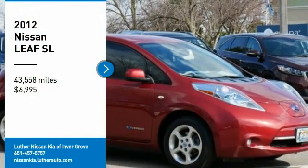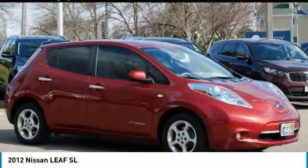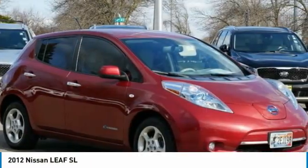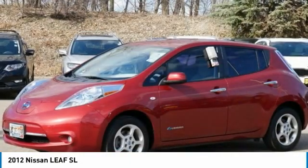We are pleased to show you the 2012 Nissan LEAF — Leading, Environmentally friendly, Affordable, Family car. It is an electric car you can truly feel good about driving.